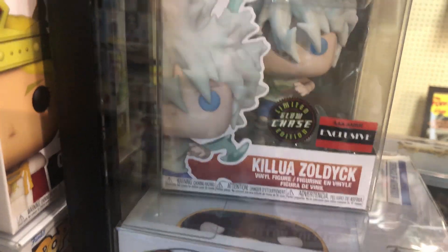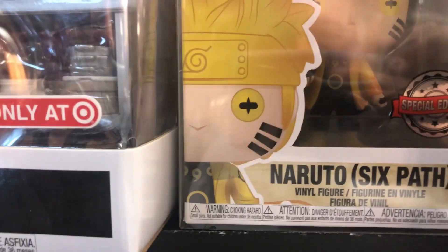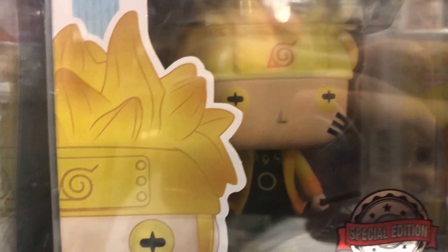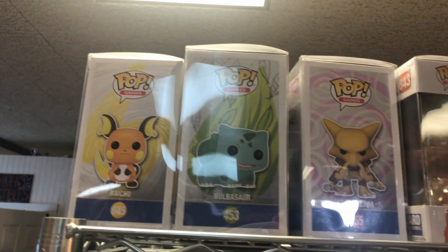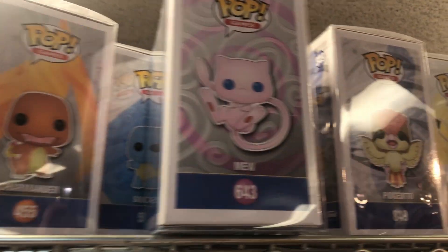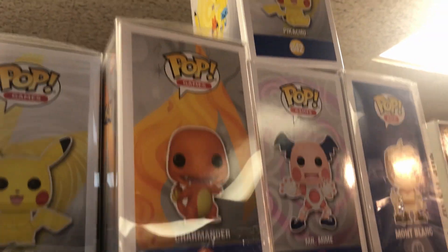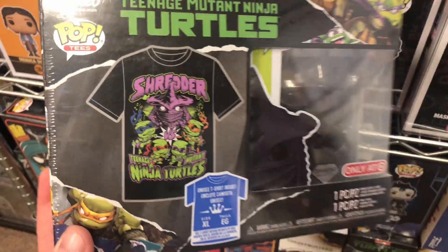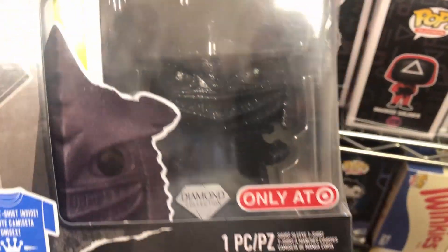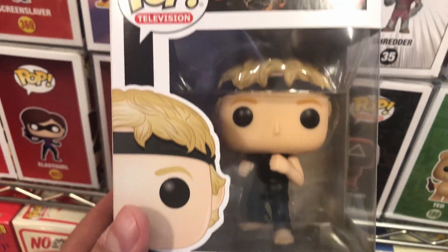This is pretty crazy — the same booth has another Chase Killua. We also have a Special Edition Naruto Six Path, though I don't like the sticker very much. The top row has some Pokemon: Bulbasaur — we already have that one — Charizard, Charmander, Mew, Pidgey, some Pikachus, and Mr. Mime. And I would really love a Funko Pop Ninja Turtles shirt, even if I don't care for the figure in the box.